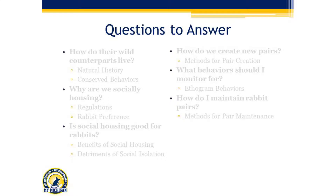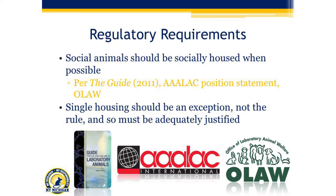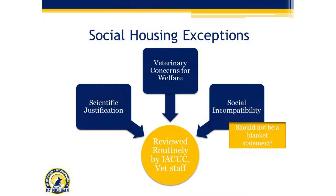The next question is: why are we actually trying to socially house these guys? We're going to look at regulations and rabbit preference. There's been a really big push toward regulatory requirements to socially house. The Guide, AALAC, and OLAW all support that animals should be socially housed when possible, and that single housing should be the exception, not the rule, and must be adequately justified. The really important thing here is that these justifications should be reviewed routinely by IACUC and veterinary staff.